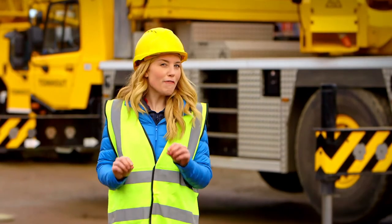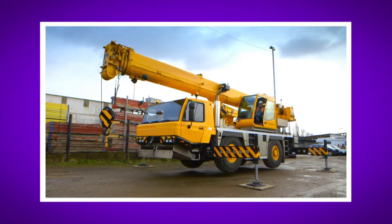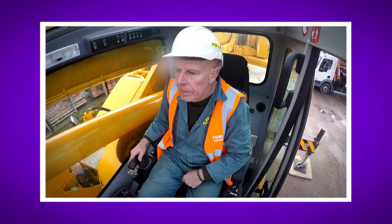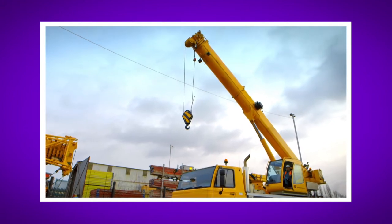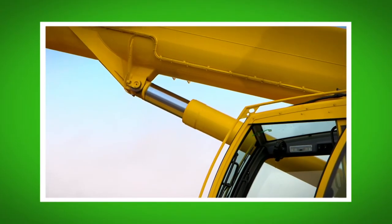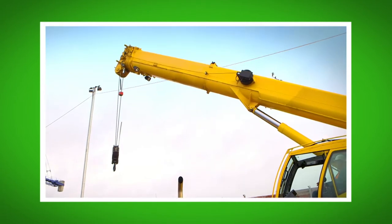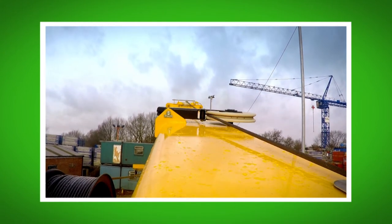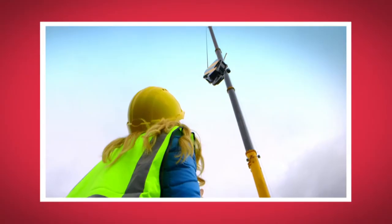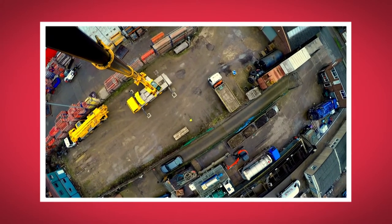What was your favourite bit about seeing how a crane works? Can you remember the name of the big arm that the driver controls? That's right, it's called the boom. Did you like the sound the hydraulic cylinder made as it pushed the boom up into the sky? And did you see how high up the crane went with my special camera? That is so high!